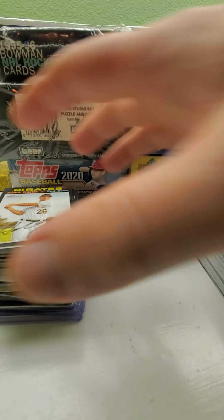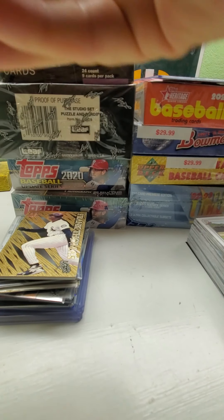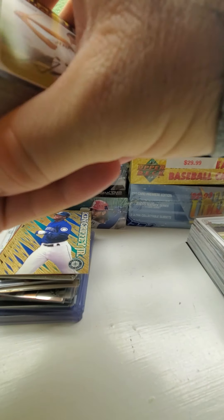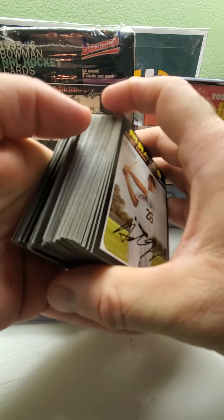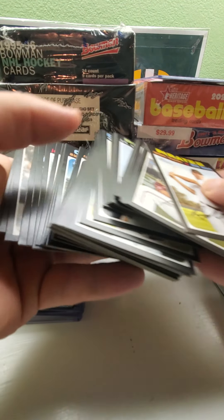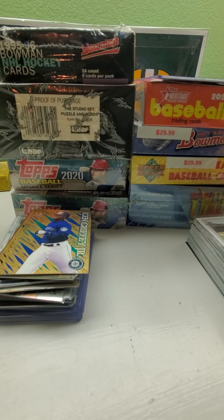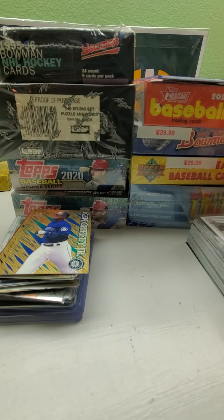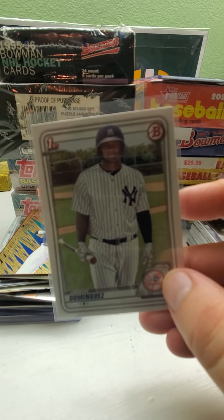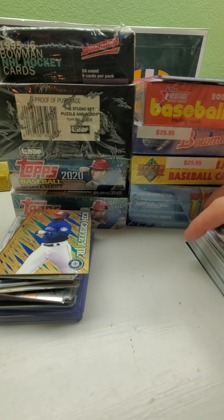He also had a whole bunch of 2020 Heritage, so I went through a bunch of those — all cards I needed for the set, though not to finish it entirely. I also still needed one more Dominguez card, so I ended up picking that up too.